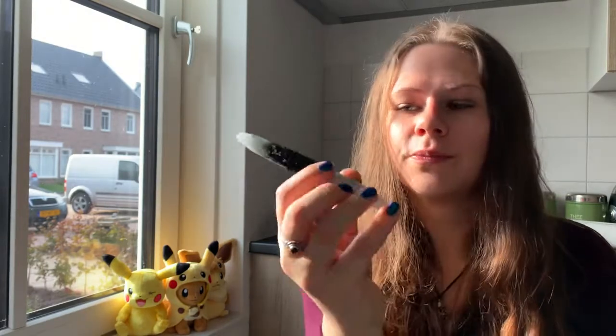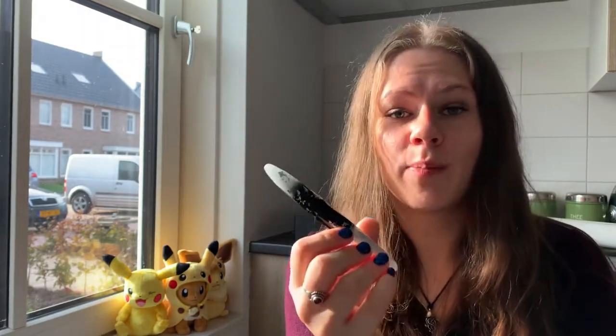Hi everyone, welcome back to the channel! Today I'm talking about a pen I got on Fountain Pen Day that took a while to get to me — the Benu Briolette Luminous Blue. I got this one at Opelbaum; they gave people a really nice discount for Fountain Pen Day, I think it was 19% off, which is really nice.